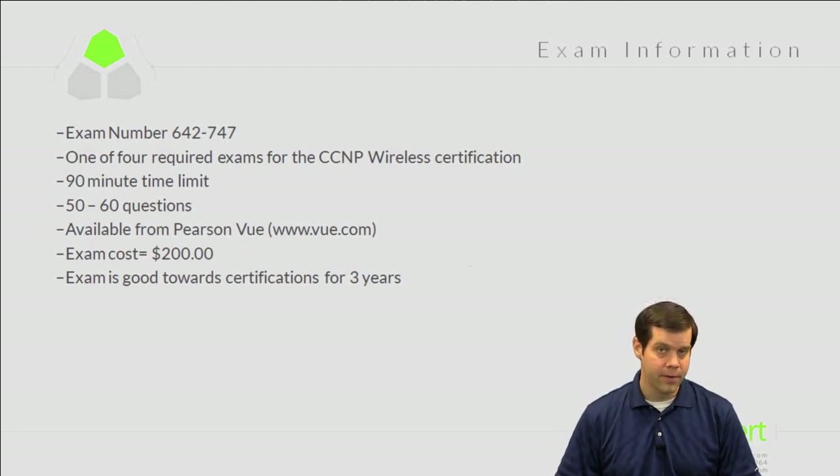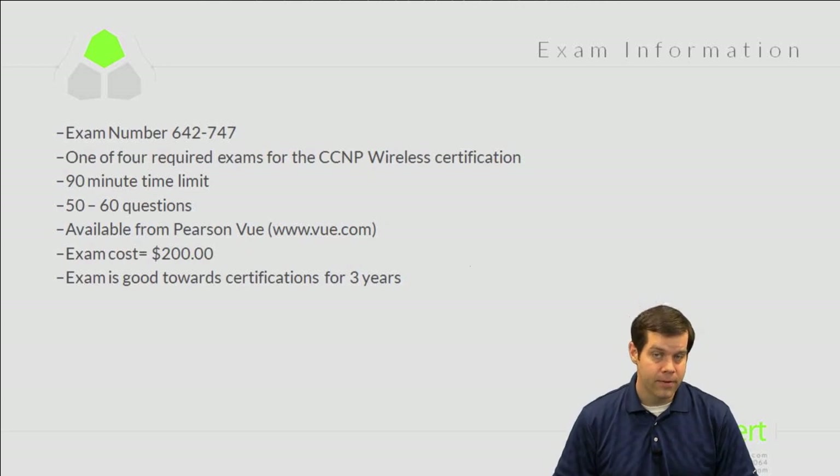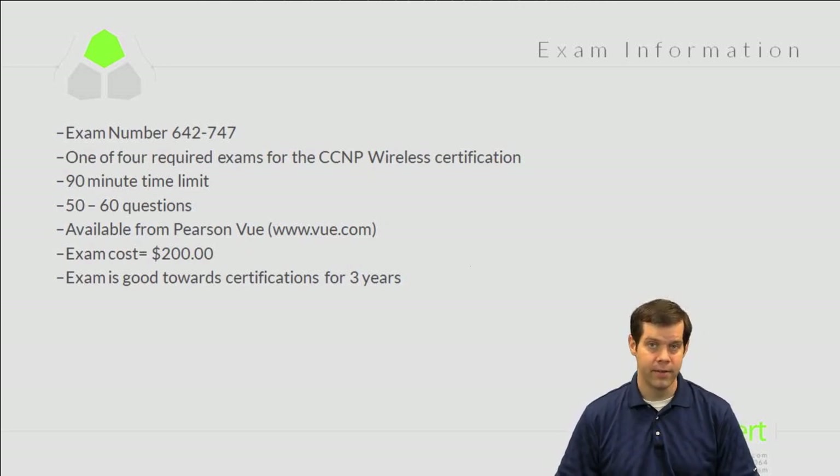The test can be taken from Pearson VUE — you can find them at VUE.com or PearsonVUE.com, both get you to the same place. Currently the exam is $200 in the United States, and this exam is good towards your certification for three years.